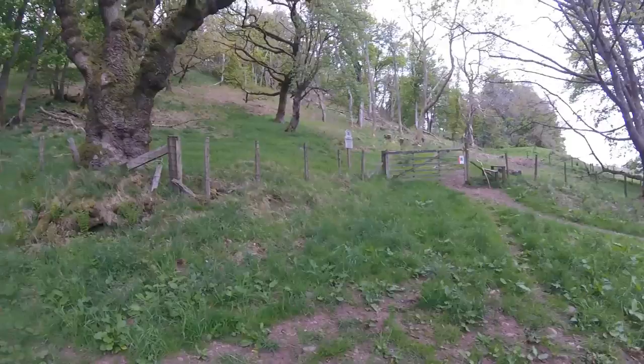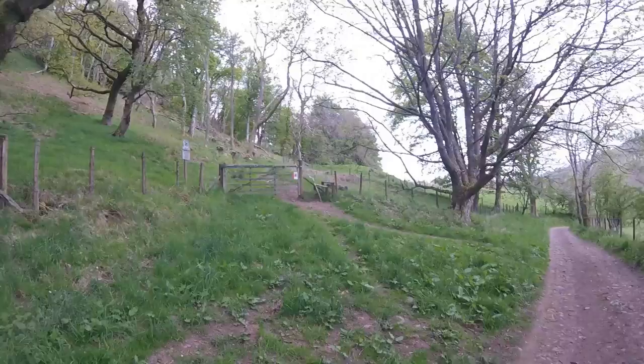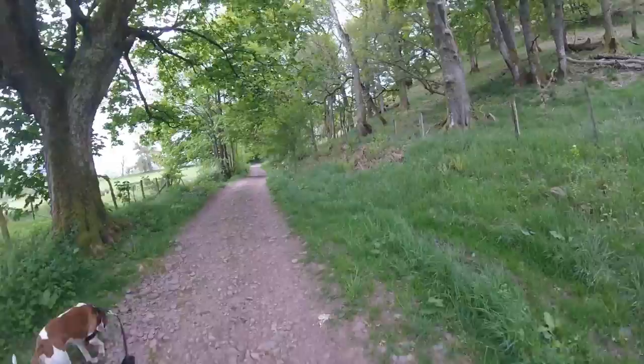We'll catch you along the route. Hello again. I'm reliably informed that this isn't the way up - this stile here, it's the first one you come to. It's got a National Trust sign there saying Mell Fell, but it's just a path that goes around the fell, so avoid that one. Allegedly the path I'm looking for is the second one, so we'll see you when we get to that.